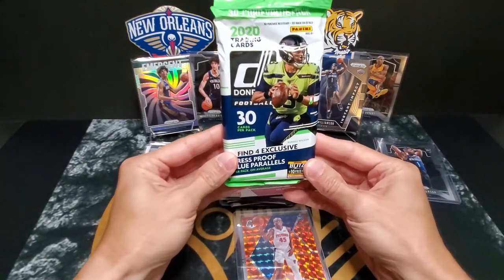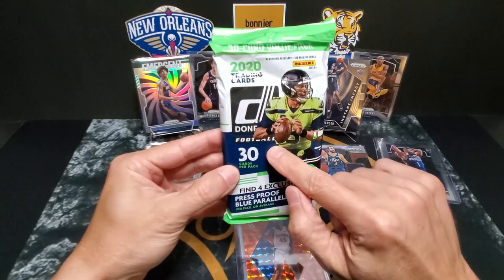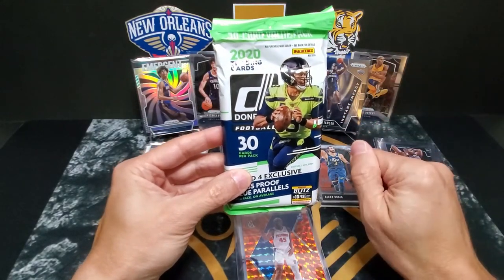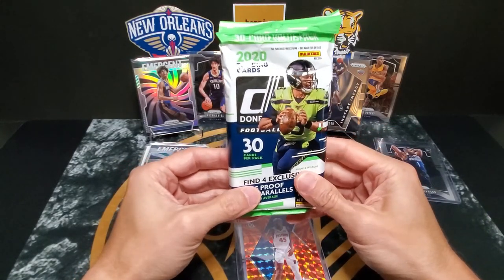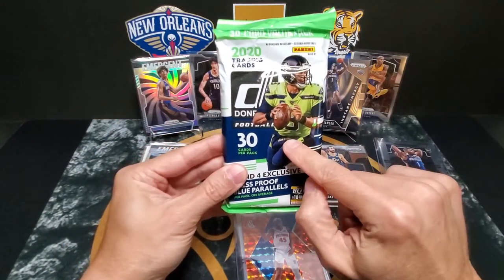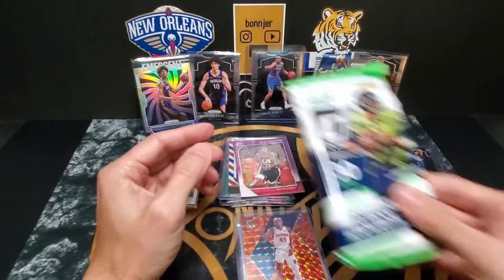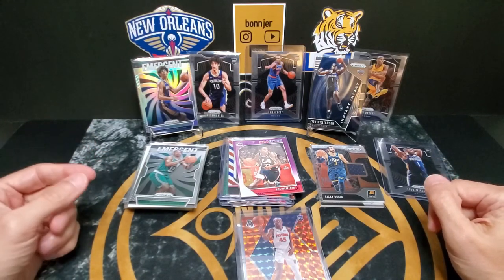Coming up — when we hit 200 subs to the channel, I've got this 2020 Donruss Football value pack that I'll be giving away. So if you have not done so already, be sure to subscribe to the channel and be on the lookout for that. Spread the word and let others know about the giveaway coming up. Of course you've got the Joe Burrows, the Tuas, the rated rookies. I've seen a lot of nice cards coming out of these packs, so be sure to get in on that.